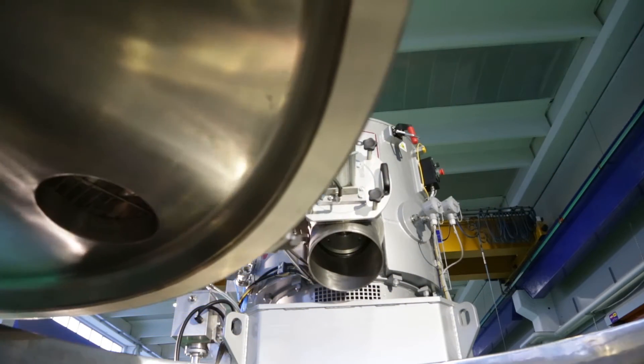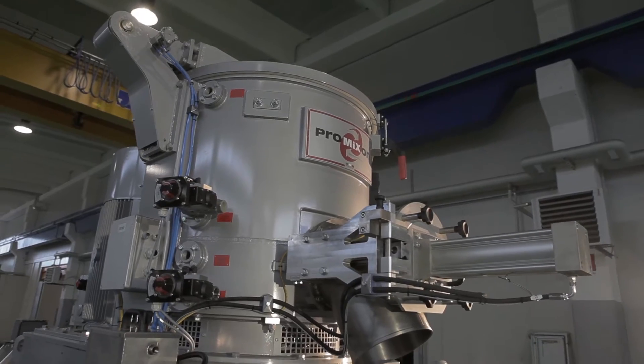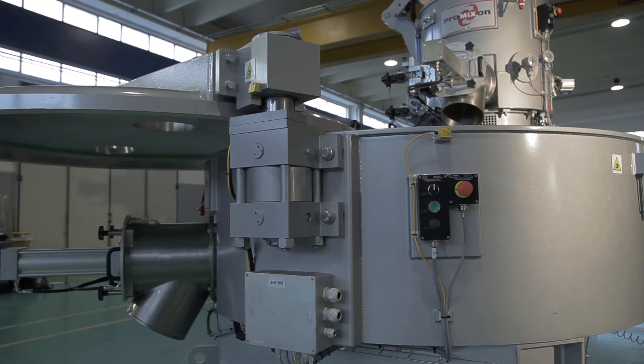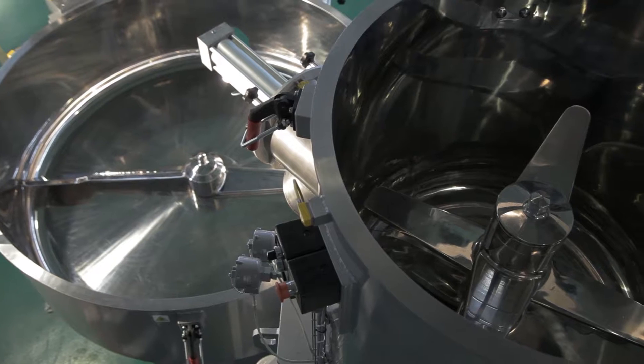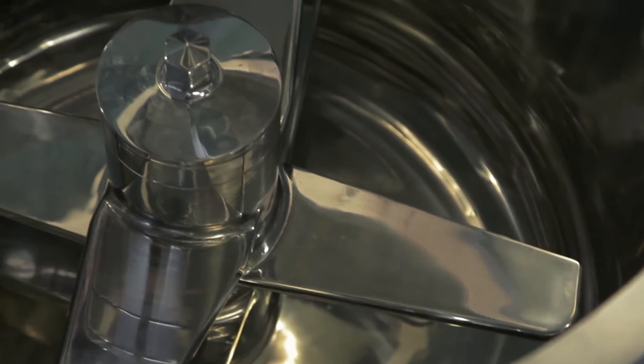Today we are presenting our new ProBond TV system consisting of two units: the TMX-B bonderizer and the CMV vertical cooler. This system is designed for the metallic bonding of powder coatings by binding metallic pigment to the base powder.